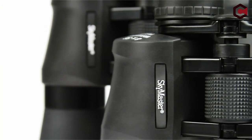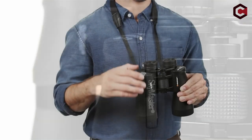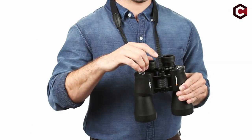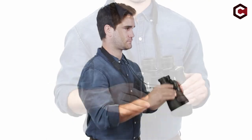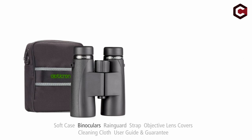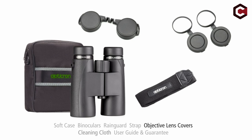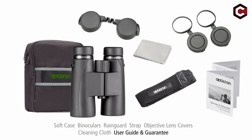When it comes to outdoor activities, having the best binoculars can make all the difference in your viewing experience. From breathtaking views to enhanced wildlife watching, binoculars are a must-have for any outdoor enthusiast. Whether you are a beginner looking for your first pair or an experienced outdoorsman looking for the best of the best, there is a binocular out there that fits your need.